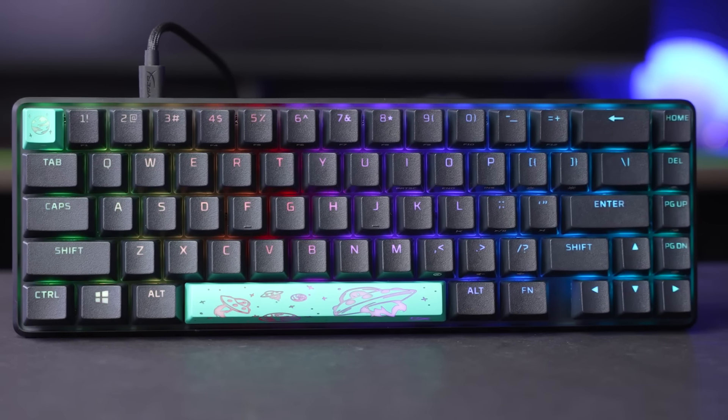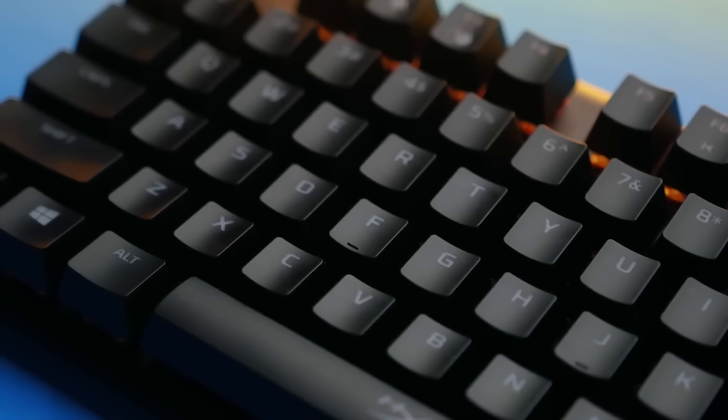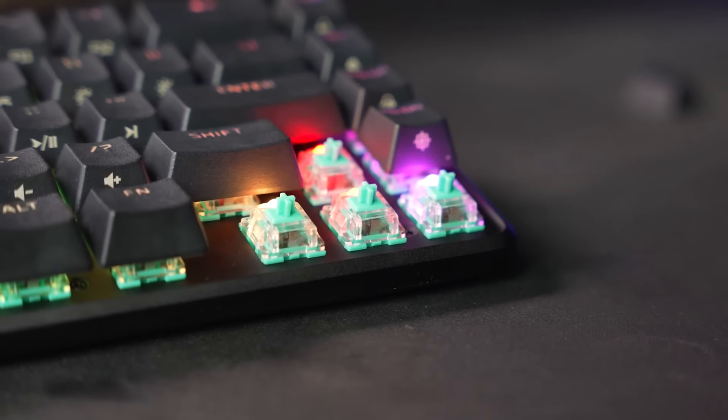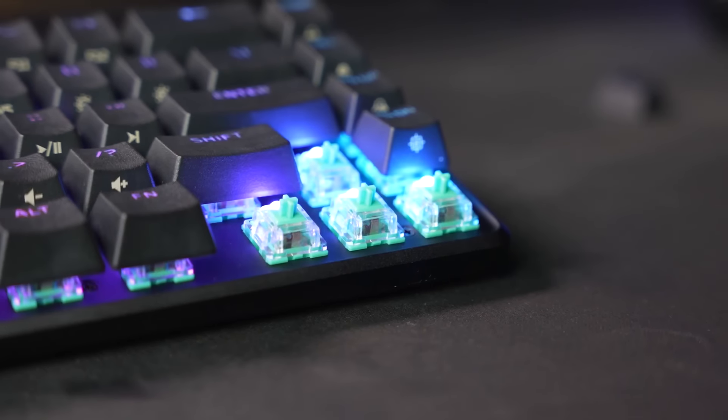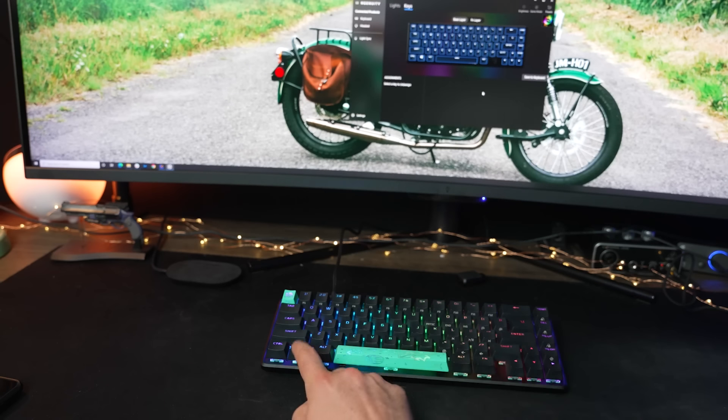The keys are also rated for up to 80 million keystrokes, ensuring durability and longevity. The Alloy Origins 65 also features customizable RGB lighting, with per-key lighting and multiple lighting effects to choose from. The lighting can be customized using HyperX's Ngenuity software, which also allows for custom macros and key assignments.